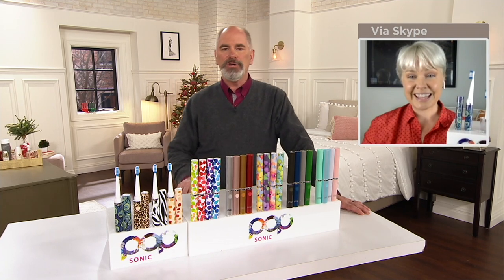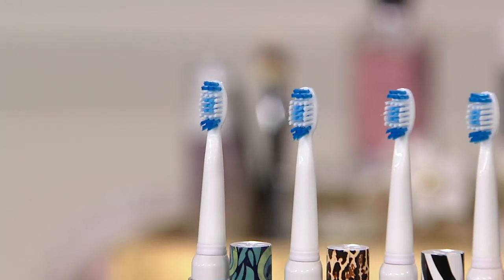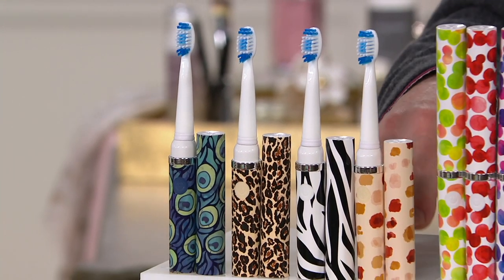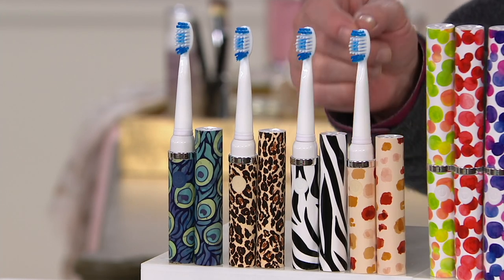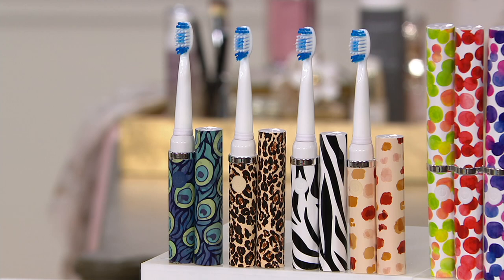One of the things I really appreciate about the engineering is that two-minute timer. I was always finding that I thought 30 seconds was two minutes. I always thought I had the routine down pretty well. It's a quadrant timer — it'll run for 30 seconds and then give you a little pulse, and that tells you to move to a different quadrant of your mouth. You realize that two minutes is actually a lot longer than you think. It really does keep you on track.